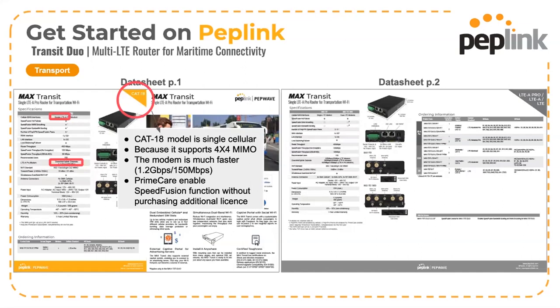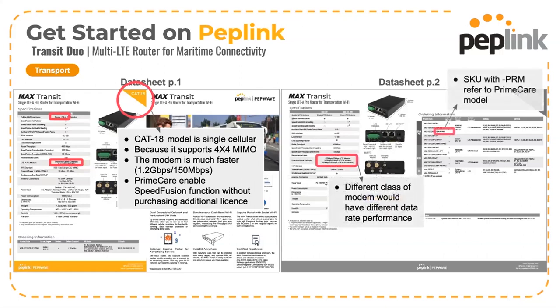There are different classes of cellular models available. The CAT rating determines the maximum speed capable per modem on the cellular network. If the SKU includes the code PRM, this product is a PrimeCare version. Finally, the cellular bands covered by each version are listed — you need to make sure the model you select covers the frequencies available in the region your client will be operating in.